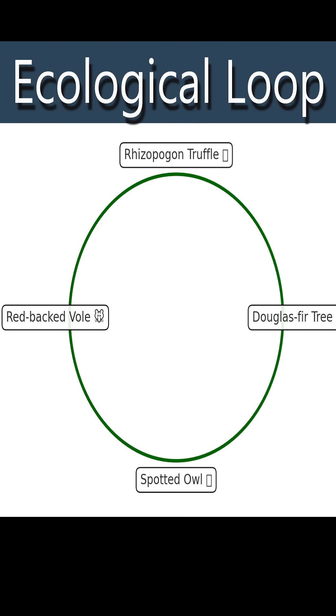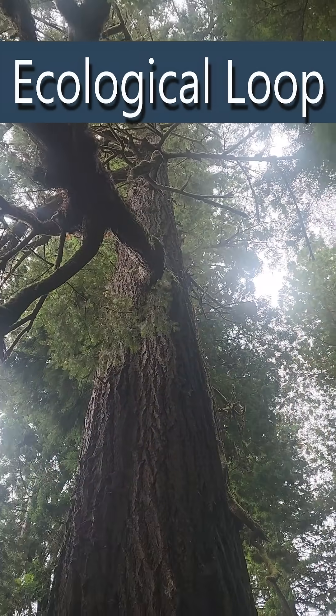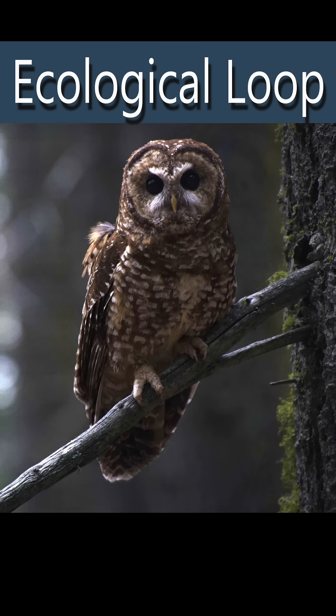Ecological loop, for example, is a cycle where living things help each other, like trees feeding a fungi and that fungi feeding rodents, rodents feeding an owl and an owl helping trees.